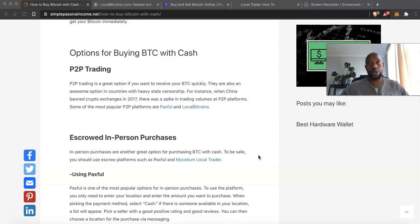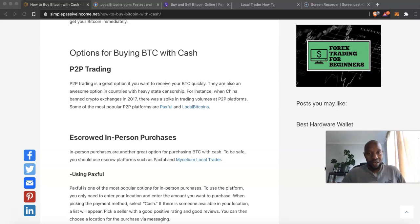Buying Bitcoin with cash lets you bypass all that red tape. Now, what are the options? One of them is peer-to-peer trading — P2P. This is a great option if you want to receive your Bitcoin quickly, and it's also great in countries with heavy censorship. When China banned crypto exchanges in 2017, we saw a huge volume flood into P2P platforms because you can't stop Bitcoin. People still found a way, and peer-to-peer trading was one of the main methods.